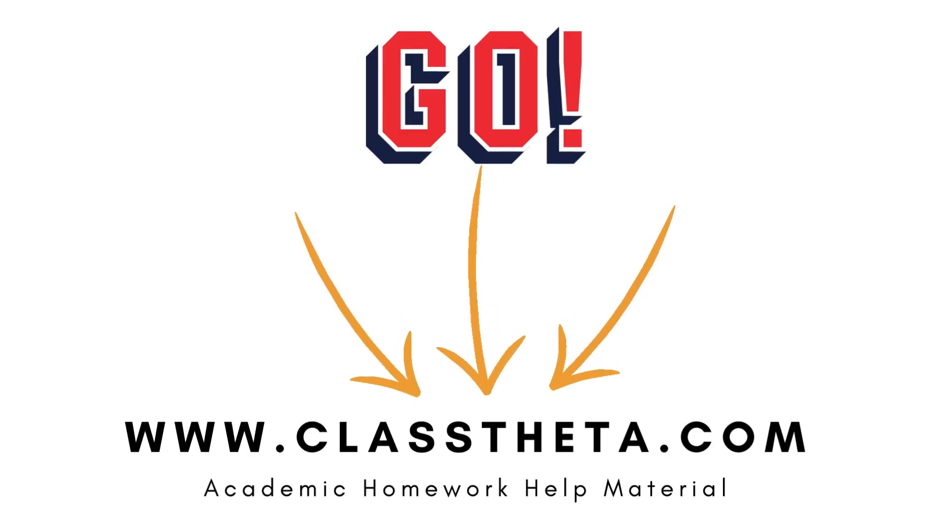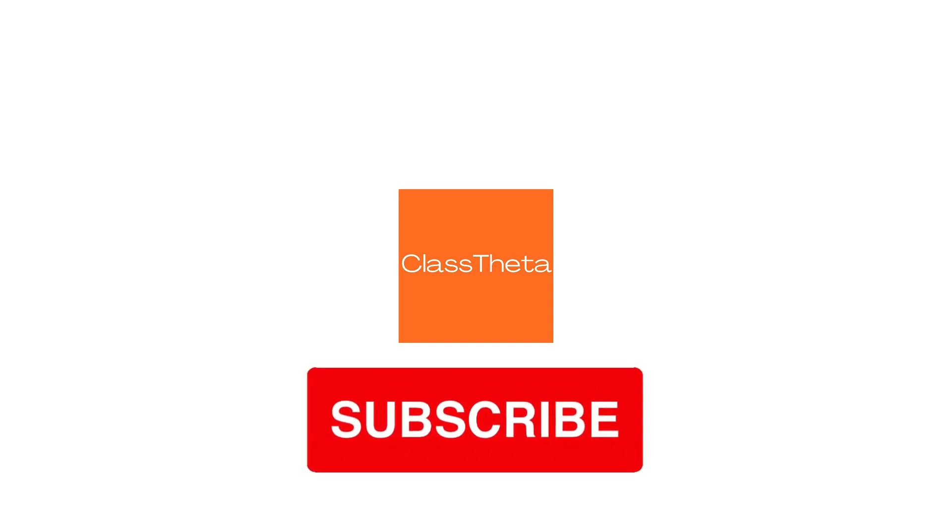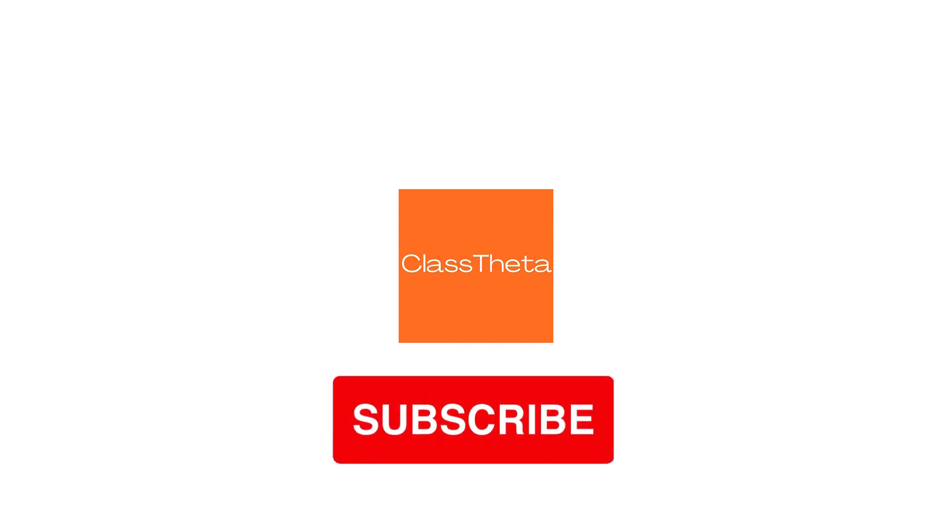Thank you for watching the video. If you have any questions related to this video, please post a comment below or post on the website, and I will be answering in the next video. Thank you for engaging with us — until next video, bye bye.